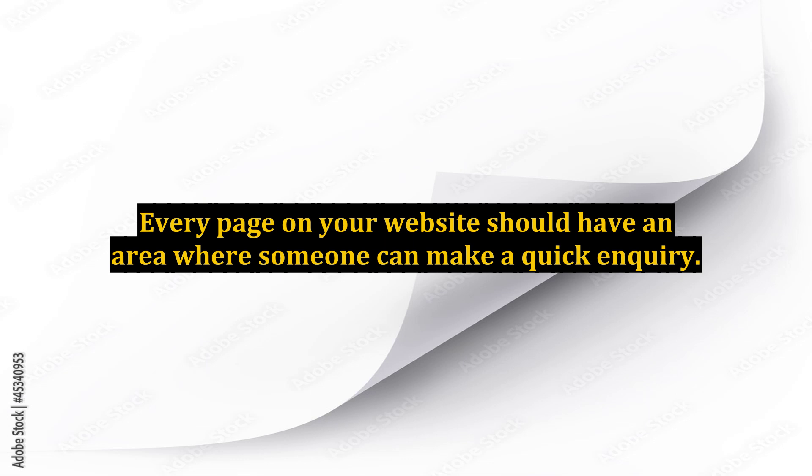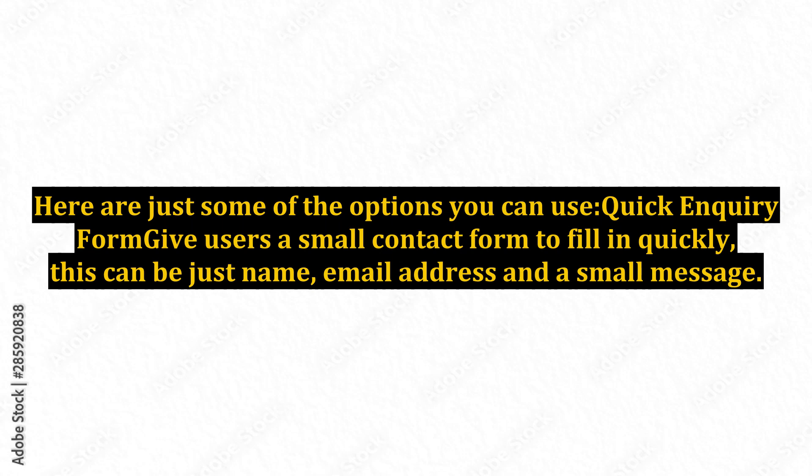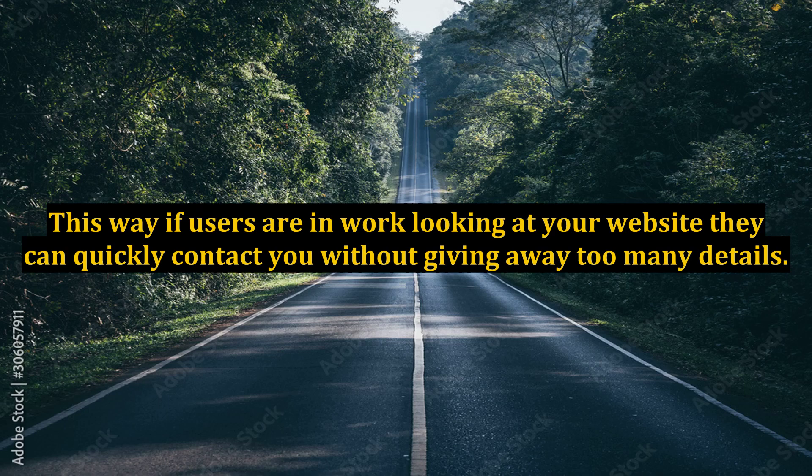Every page on your website should have an area where someone can make a quick inquiry. Here are just some of the options you can use. A Quick Inquiry Form gives users a small contact form to fill in quickly. This can be just name, email address, and a small message.